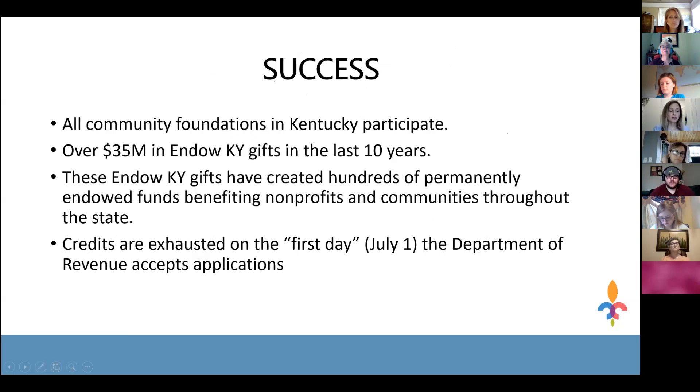When the program started, the legislature initially set aside $500,000 per year for these credits, but that amount was raised to $1 million in 2016. Now every year there are $1 million in credits available. The Endow Kentucky program has been very popular and successful over the last ten years. There are about nine community foundations across the Commonwealth of Kentucky, and they all participate in this tax credit program.